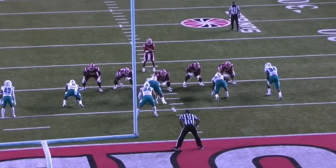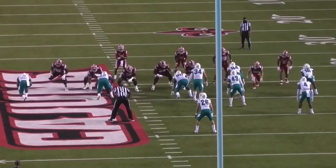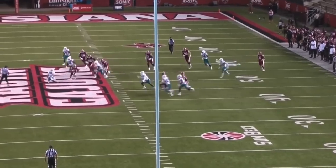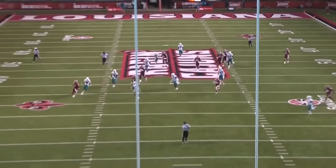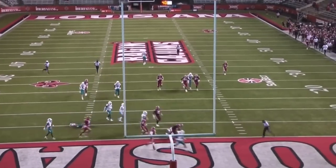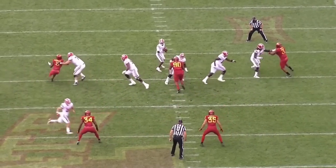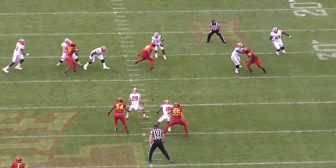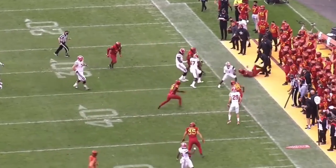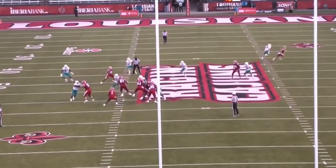There have been comparisons to Kyler Murray when it comes to Levi Lewis because of the height, pocket awareness, and scramble ability. I don't think Lewis has that same elusiveness that Murray had that terrorized the Big 12. I do think Lewis' pocket awareness and scrambling ability can translate to the NFL. While Lewis is a great scrambler, he doesn't look to scramble right away — it's clearly a last resort, unless it's a QB draw. He goes through his reads, and if nothing's there, he'll take off and run.